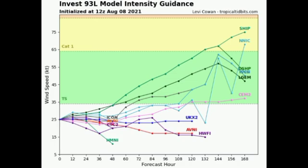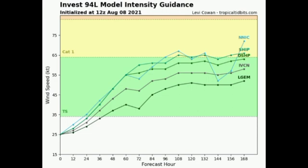Looking at model intensity guidance for 93L, most models are not expecting imminent development, but around 84 hours out they show it potentially achieving depression or tropical storm status, with some models even expecting hurricane status later. For 94L, all available models are expecting it to become a tropical storm, and two models agree on it becoming a hurricane — which is quite concerning for the eastern and northern Caribbean.